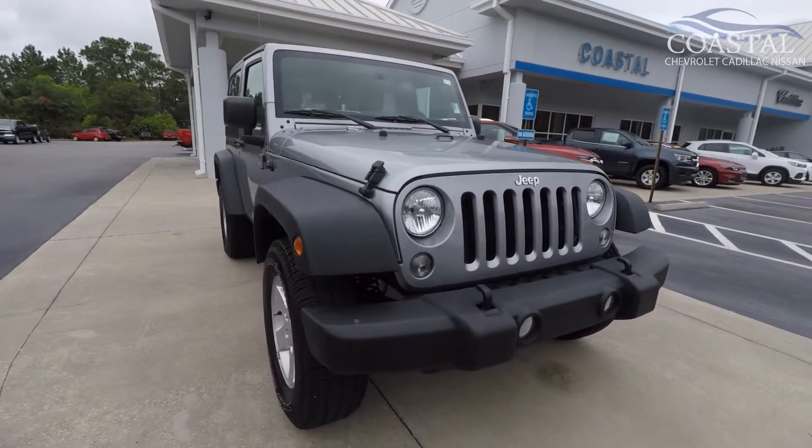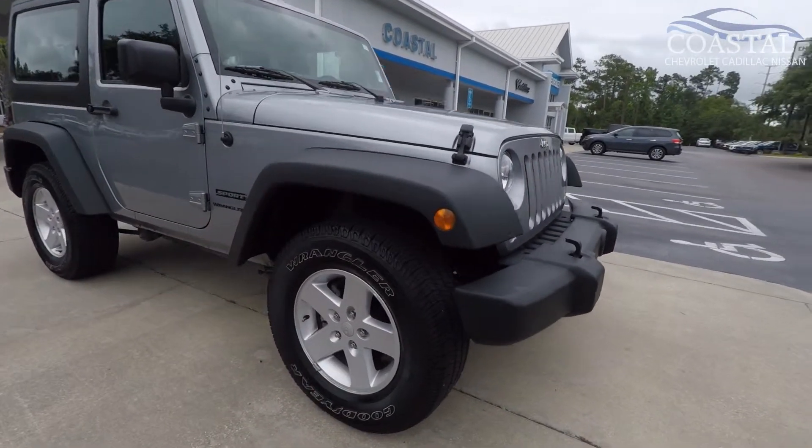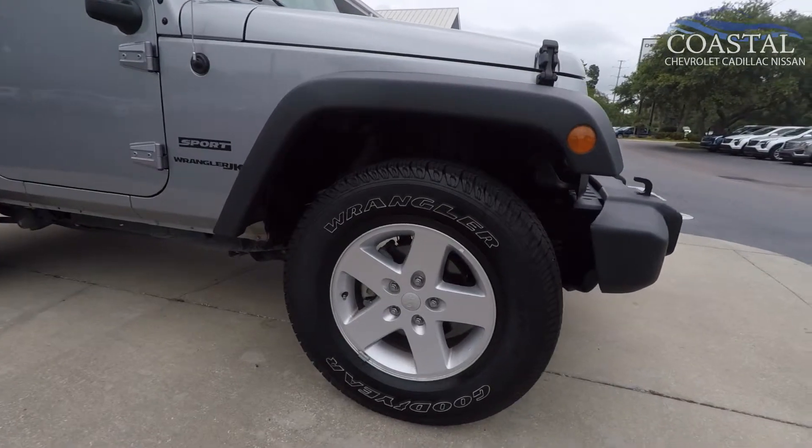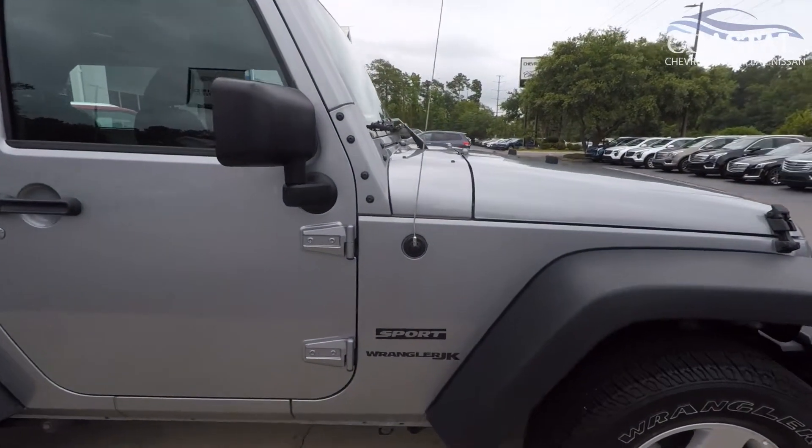This is a one-owner vehicle, has under 28,000 miles on it, recently serviced, no accidents on the Carfax history, and very good condition inside and out.